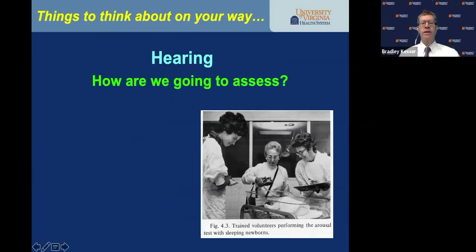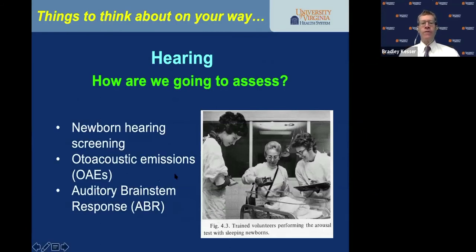How are we going to assess the hearing? The old way was a bullhorn to an unsuspecting newborn looking for the startle response. We have more sophisticated ways now — newborn hearing screening using otoacoustic emissions, and auditory brainstem response testing.